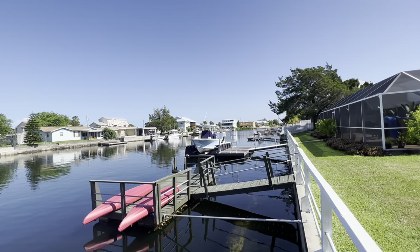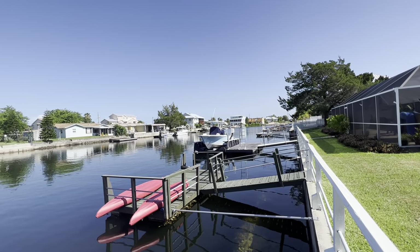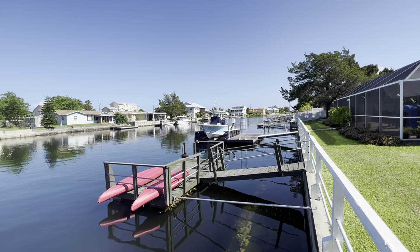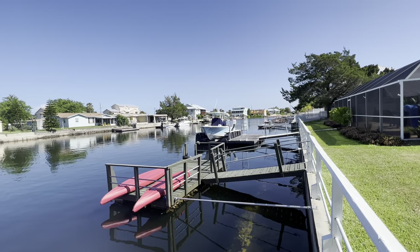This is a video walkthrough of 4196 Tampico Trail, Hernando Beach, Florida, 34607.